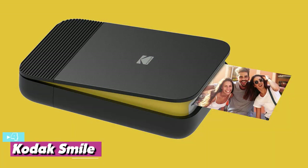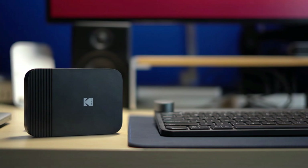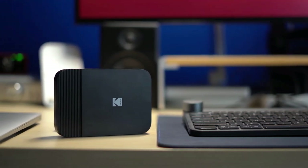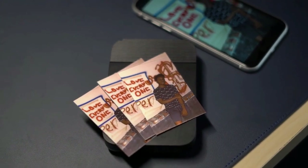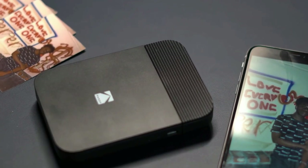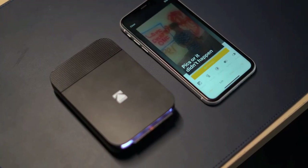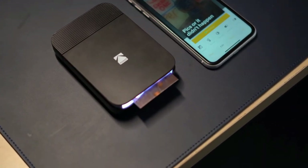At number four, we have the Kodak Smile, our best pick for portability. The Kodak Smile printer is a simple bit of kit but it gets the job done. The design is similar to the HP Sprocket 200 and almost identical in size, but you get more color options here — blue, red, white, green, and black. Like that Sprocket, it's a sleek rectangular device with rounded corners.